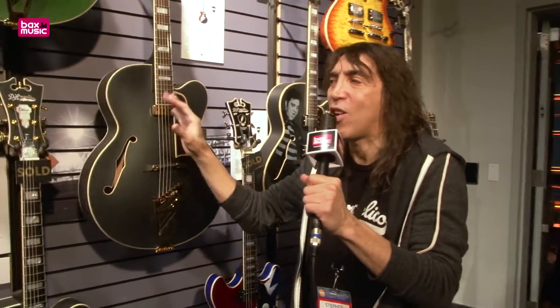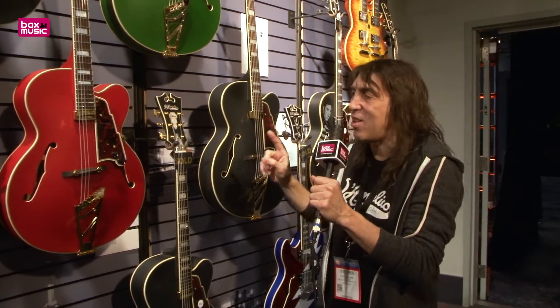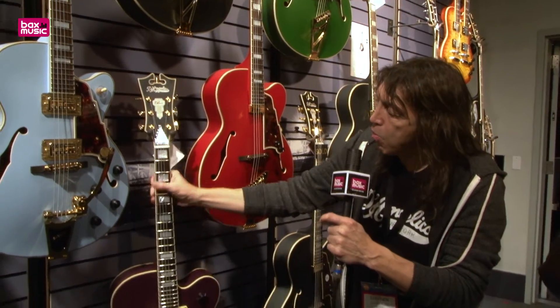These are new deluxe series guitars with our matte finish. There are some interesting features on these guitars. Number one, we have locking Grover machines. They feature jumbo jazz frets — these boutique frets.